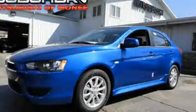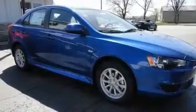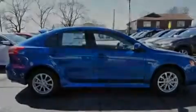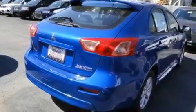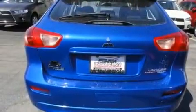This is a brand new 2011 Mitsubishi Lancer. Its top features include a speed sensitive volume control system, a rear window defroster, a keyless entry system, a multi-link rear suspension, an engine immobilizer theft deterrent system, a chrome grille, 12 volt power outlets, a low tire pressure indicator, rear impact crumple zones, and cruise control.